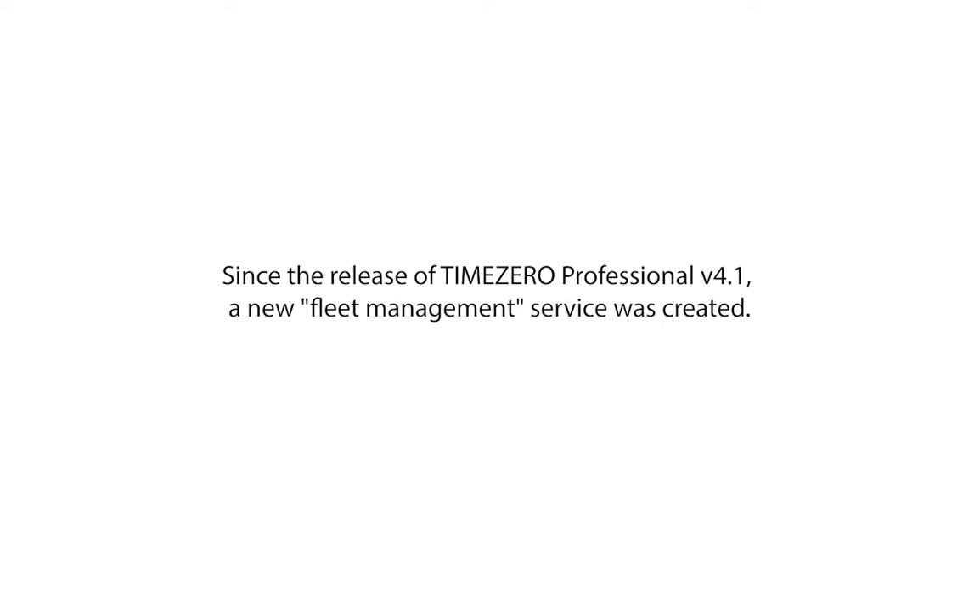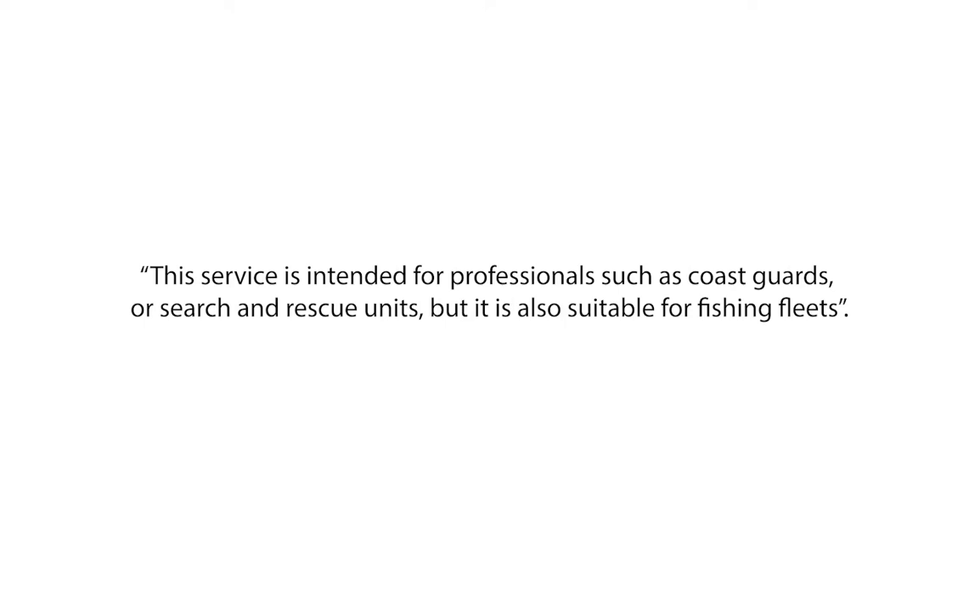Since the release of Time Zero Professional version 4.1, a new fleet management service was created. This service is intended for professionals such as Coast Guards or search and rescue units, but it is also suitable for fishing fleets. Activating this option will allow each ship to send its position and retrieve the positions of all other vessels in the fleet.